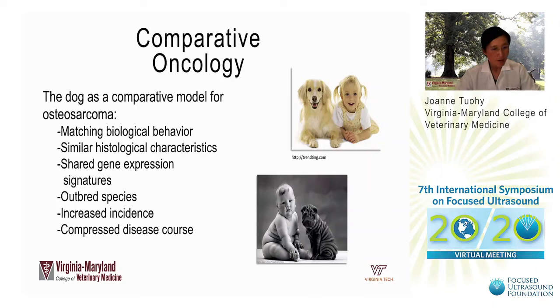Using dogs as a comparative oncology model has numerous advantages. Dogs are an outbred species sharing the same environment as people. Their larger size compared to laboratory rodents means treatment modalities evaluated in dogs will more closely mirror those that could be used in people. The increased incidence of osteosarcoma and many other cancers in dogs offers a spontaneously occurring tumor model. And with their shorter life expectancy, we can study disease outcomes in a more compressed time frame.